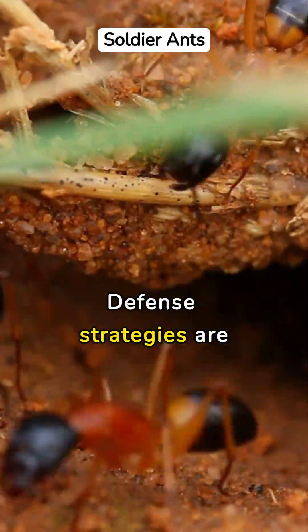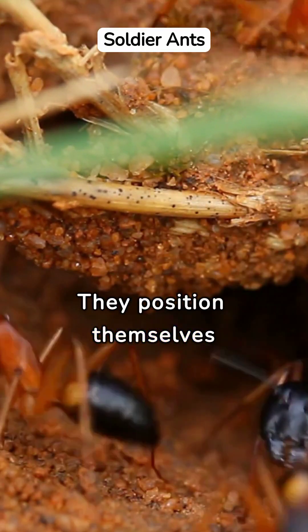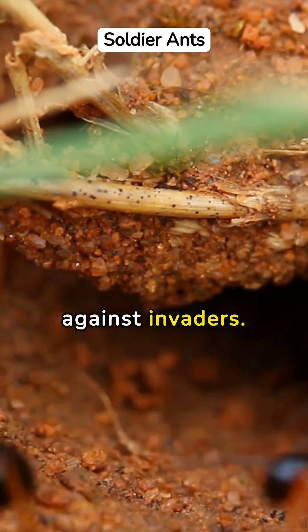Defense strategies are vital, with soldier ants protecting the colony. They position themselves strategically at entrances against invaders.